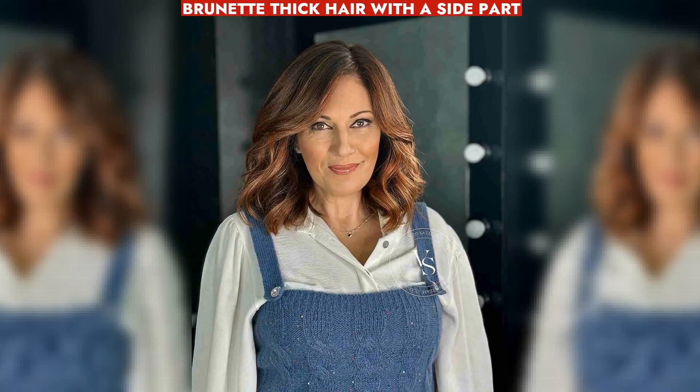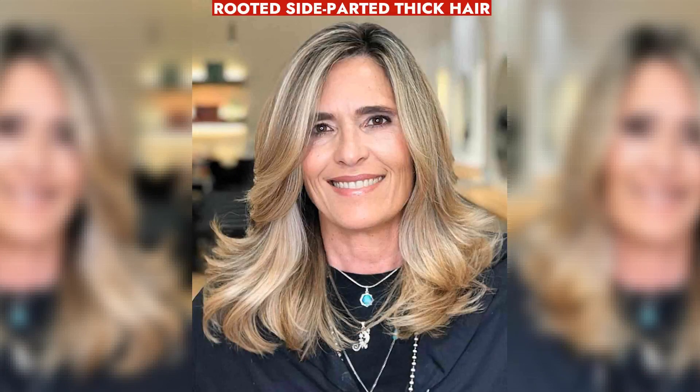Brunette hair with a side part adds style and volume, ideal for long, round, or pear-shaped faces. A side-parted style with medium-length layers enhances classic looks for women over 50 with thick hair.